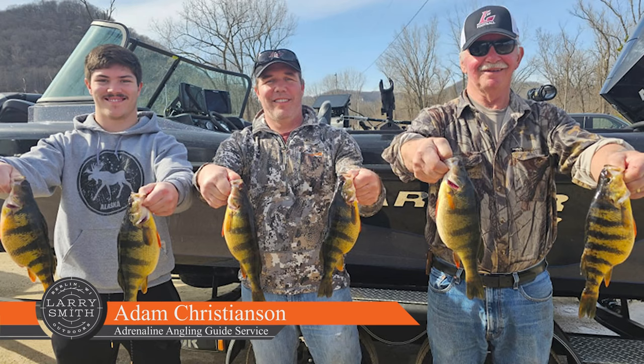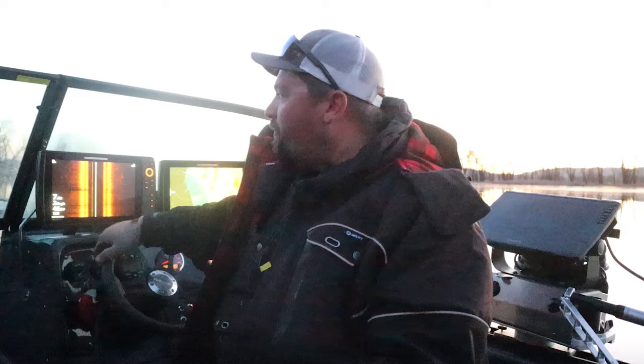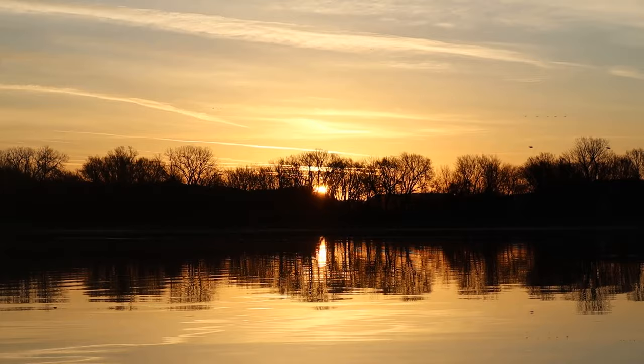Hey everybody, welcome to this week's episode of Larry Smith Outdoors. Larry is unavailable this week, so I am your guest host, Adam Christensen, Adrenaline Angling Guide Service. We are here today on Pool 8 of the Mississippi River. We are after some springtime jumbo perch. We've been getting into some absolute giants. My clients every day have caught their personal best, and it's going to be a great day.